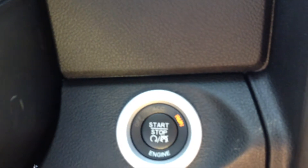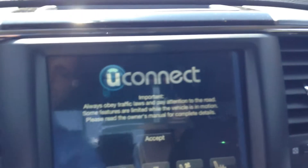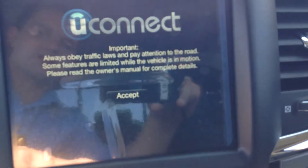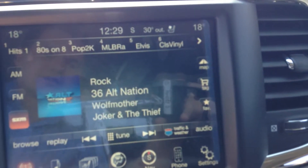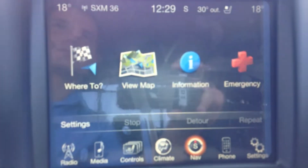The key never leaves your pocket because it's a push start. You can see it has the 8.4-inch Uconnect. The difference on this one is it has air conditioned seats and navigation, which is being activated right now — I don't think it's ever been on.